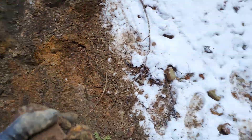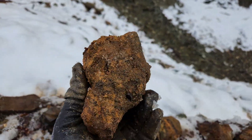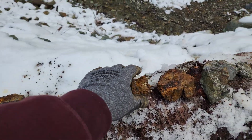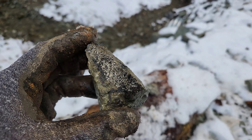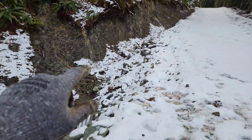This sample here I pulled out of the center of the road. Similar bedrock is over there.